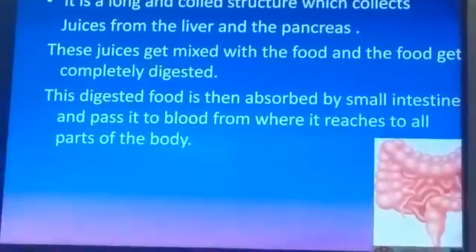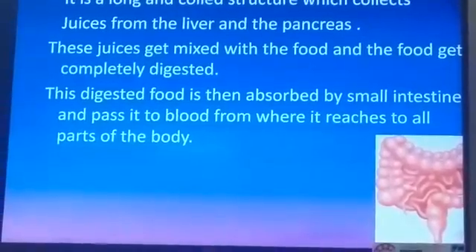You should also know that the liver is the largest gland of our body.